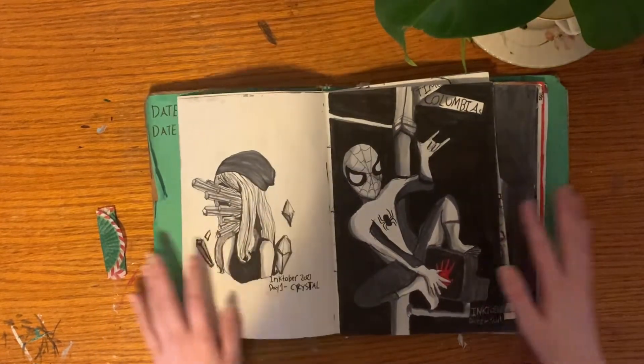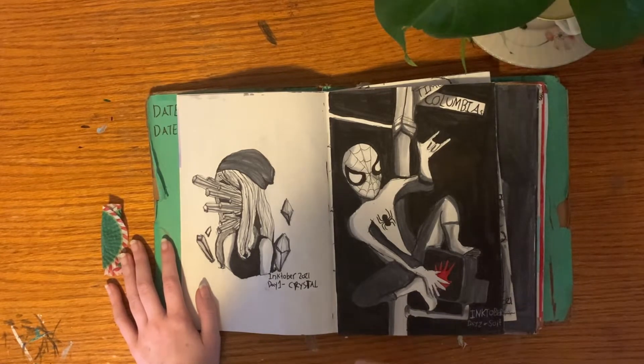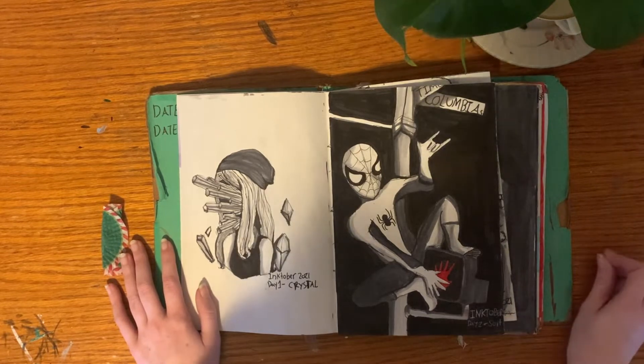Here we get into Inktober. Some of these were not finished during October because I was really busy, and some were done through November, December, and a couple in January.